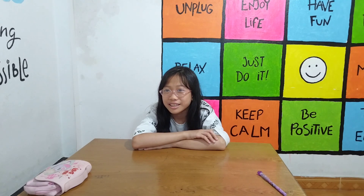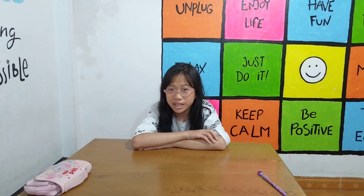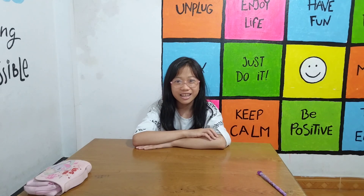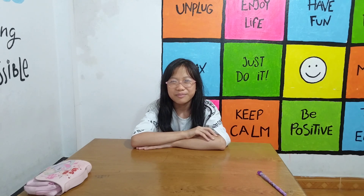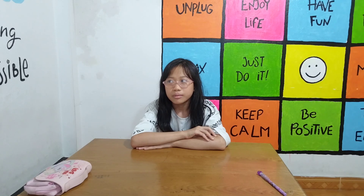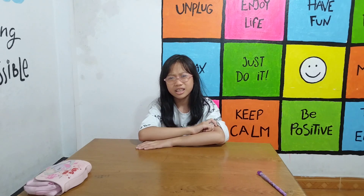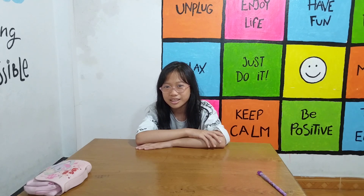Now answer the question. Say the word and spell it. What is it? It's a cabinet. Now I'll spell the word. C-A-B-I-N-E-T. Good try. C-A-B-I-N-E-T. Okay?